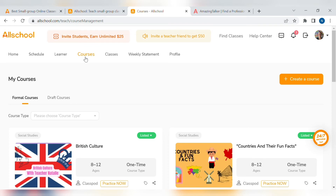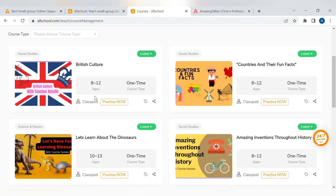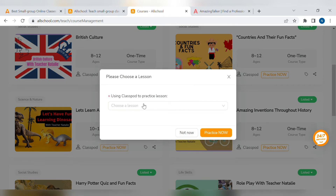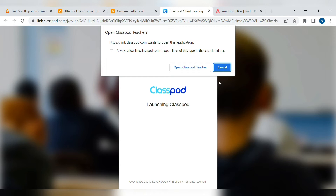Let's go to courses. These are the classes I have made. I use Canva to create my lessons — it's free and easy to use. When your course is approved by AllSchool, you can practice teaching it. Let's choose my lesson on dinosaurs, as that has been the most popular. What you would do is choose which lesson you're going to teach, then go to practice. Unfortunately, the camera hasn't picked up the lesson, so I won't show you the lesson in this video.